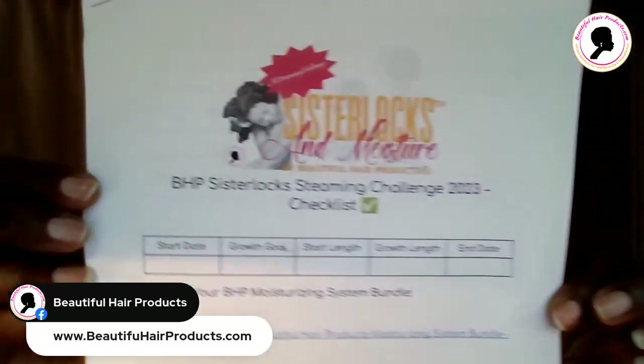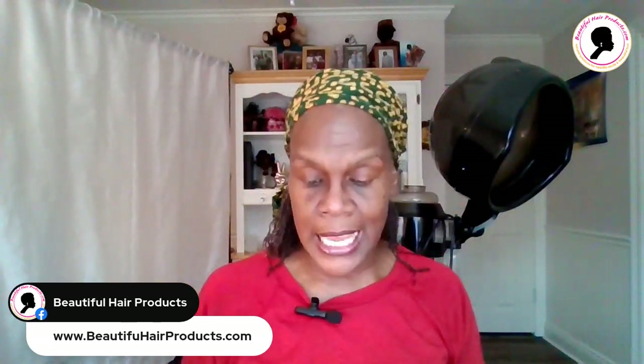It will also have the link for you to get your sister lock steaming challenge checklist — a free downloadable link with everything you need. It'll have live links for getting the products, links for my private Facebook group, my Facebook page, my Instagram, my YouTube channel, and my Twitter so you can follow me on all those platforms. It'll tell you what hashtags to use when you post in the group. It has everything — it's a checklist. I did this so it can be easier for you to follow and make life much easier.